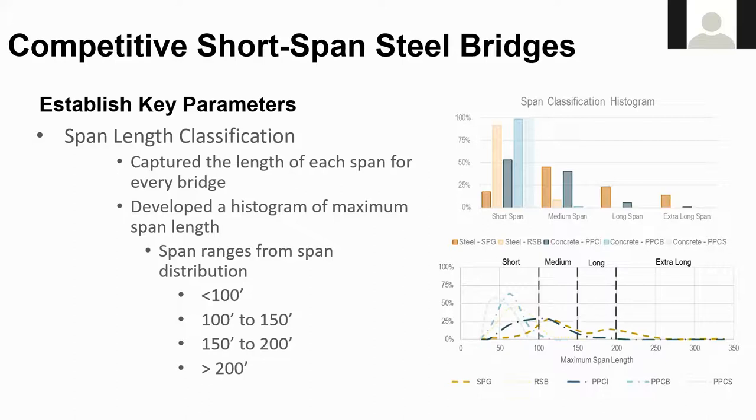A breakdown of the distribution is provided in the bar chart and graph on the right of the screen. We have the short span — everything less than 100 feet — including steel plate girders, rolled steel beams, precast prestressed concrete I-girders, concrete boxes, and concrete slabs. Next is the medium span, 100 to 150 feet, including steel plate girders, rolled steel beams, and concrete I-girders. Then the long span, 150 to 200 feet, and the extra long, everything greater than 200 feet.